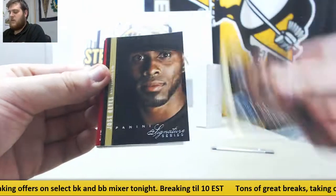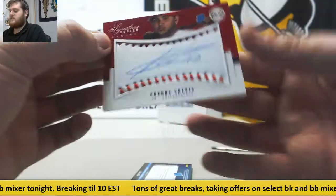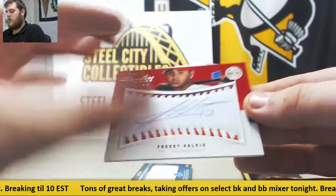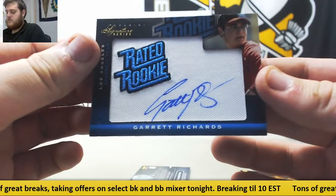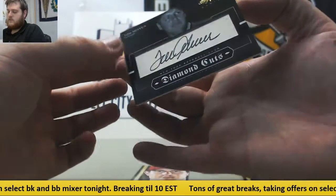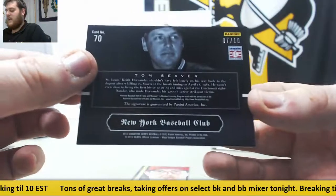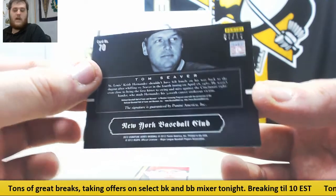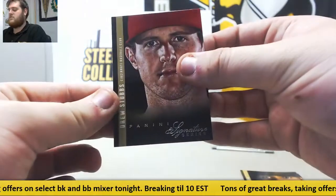Alcides Escobar, Jose Reyes. Freddie Galvis out of $2.99, rated rookie game ball. Garrett Richards, rated rookie patch. And 7 of 10 Diamond Cuts — Tom Seaver, 7 of 10. Diamond Cuts cut SIG right there. And for Cincinnati, Drew Stubbs.